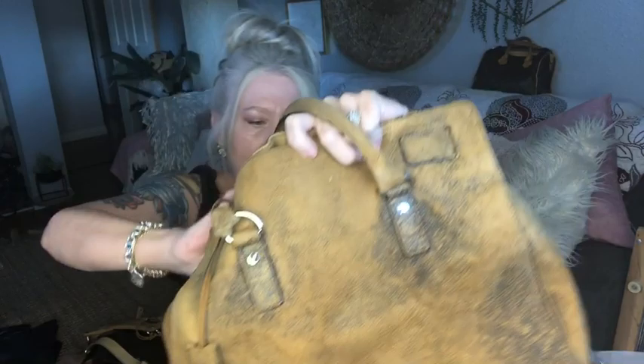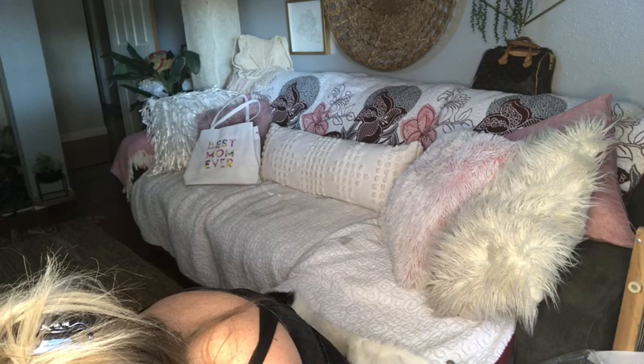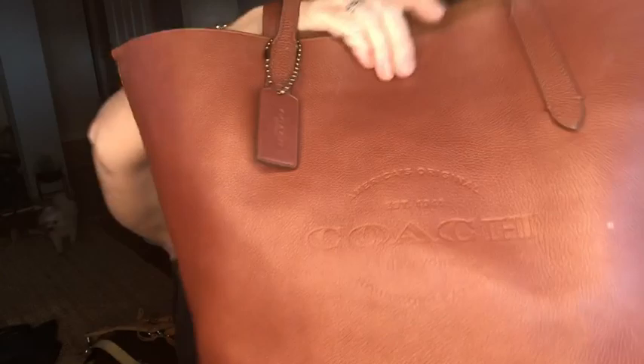I bought this yesterday — I already thrifted it and I've already put my stuff in it. Look at this leather Coach tote. Can you see the embossed Coach on it? I've already got all my stuff in it and I'm using it — I love it. It has a Coach hang tag and it's genuine leather.